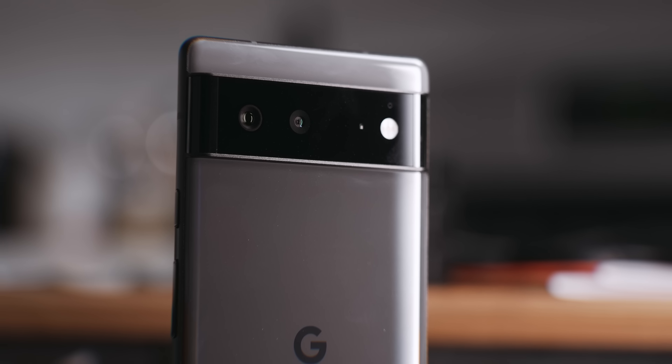It also has a 12 megapixel ultra wide camera and a 6.4 inch full HD plus OLED display that looks really beautiful. Keep in mind that this smaller version doesn't have the LTPO panel that the Pro has, but that's not really that important and you won't really notice a difference in real world usage. The smaller flat display on the 6 is, in my opinion, perfect.